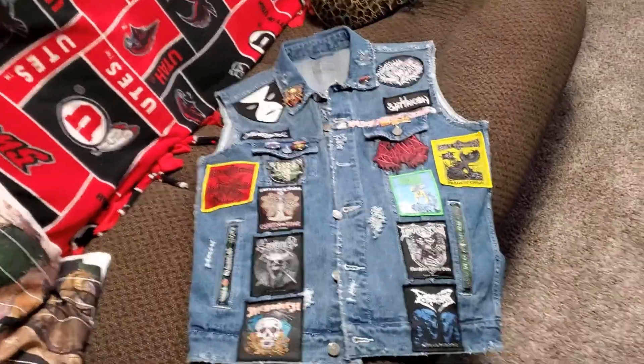Hey, what's up battle vest fans! Welcome to another episode of Let's Make a Battle Vest. Still making progress — I added a bunch of stuff to the front, so let's go see them. I can't believe how filled out it's getting.